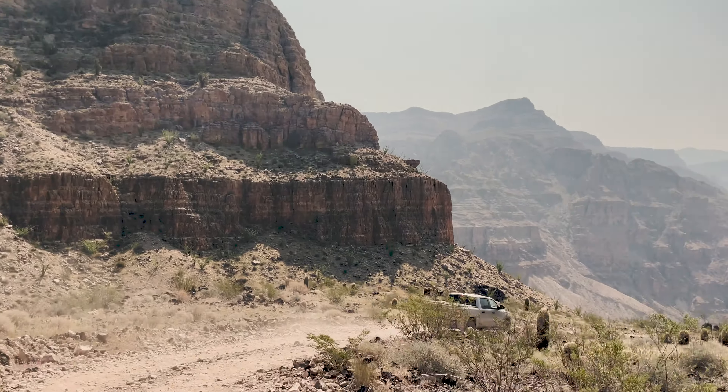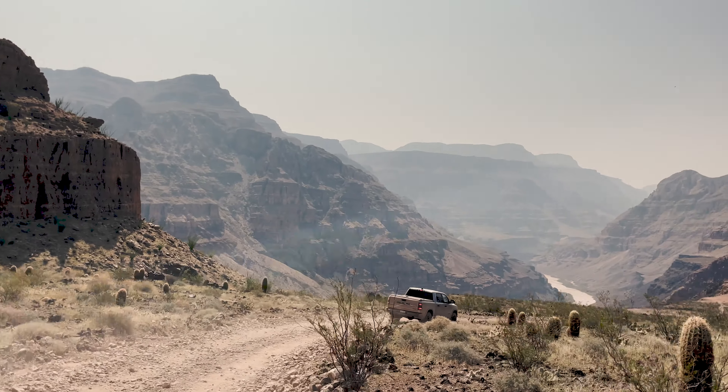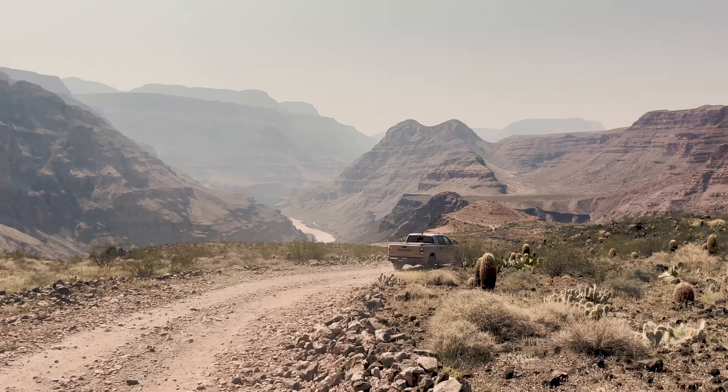The last mile of this trail is my absolute favorite, as you make your way down into the canyon to see Whitmore Canyon and the amazing views that the Grand Canyon has to offer.